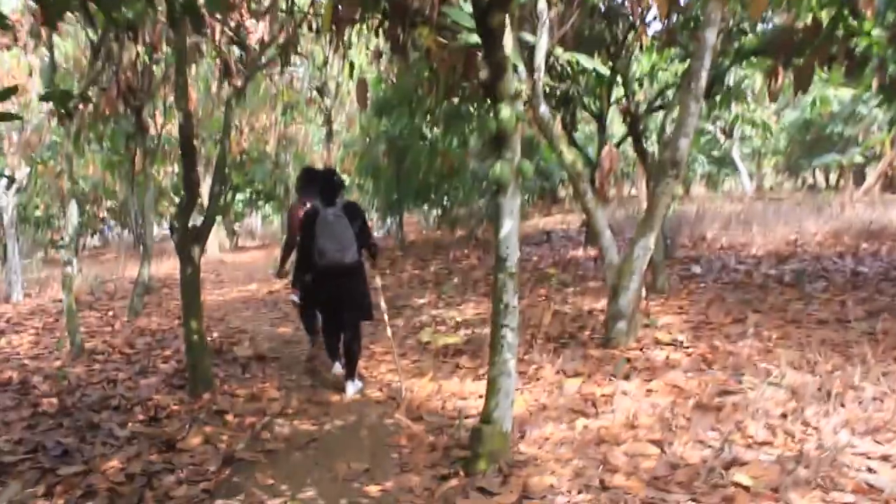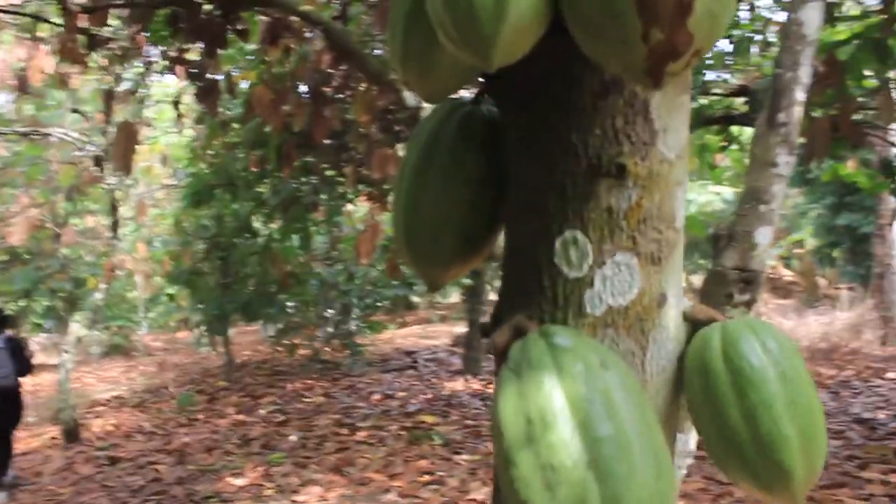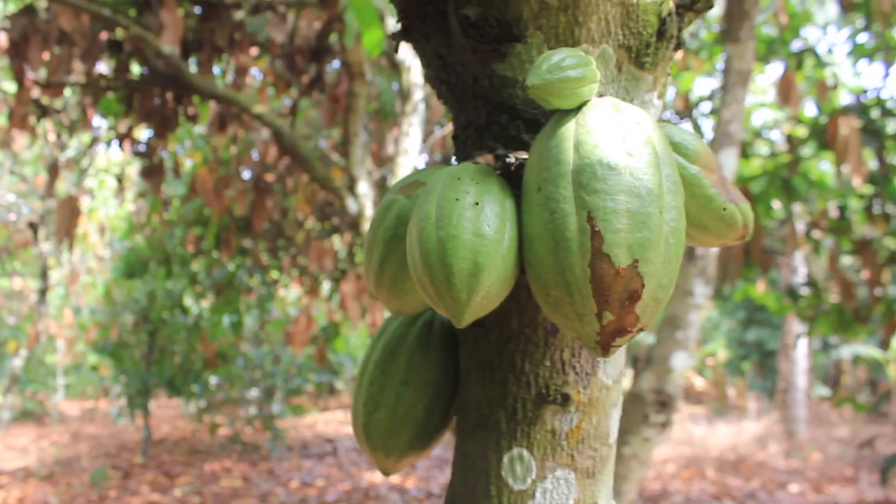This is where your chocolate comes from — we're now in the cacao farm. These ones are not ready yet. We're in the middle of nowhere. It's hot and dry.